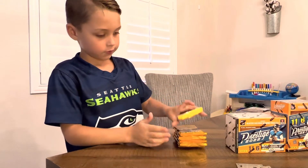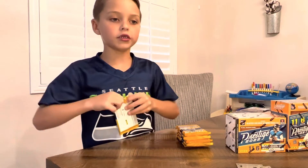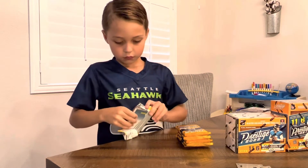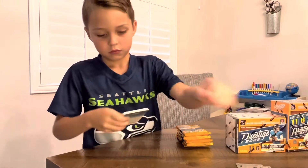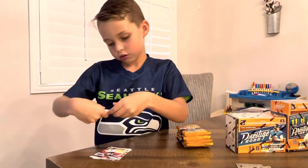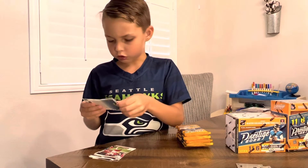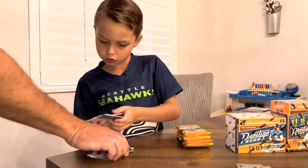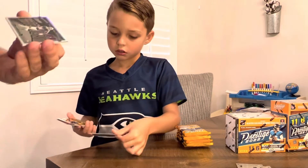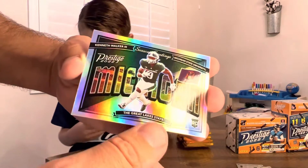So the packs — there are 11 cards in a pack and six packs in a box. How hard is it to get a numbered card on here? It's probably going to be pretty hard in a blaster pack, but you never know. That's the joy of opening cards — you don't know what you're going to get. All right, so this one here is a Kenneth Walker — looks like a silver.